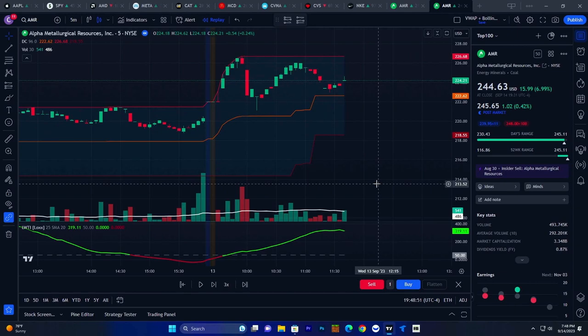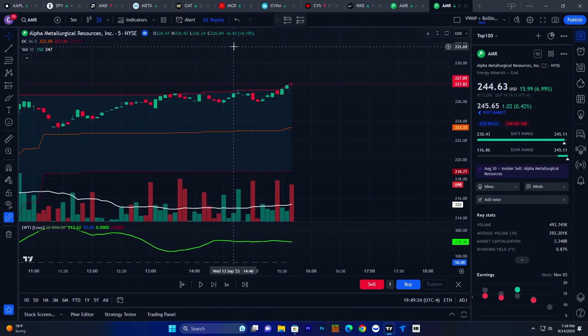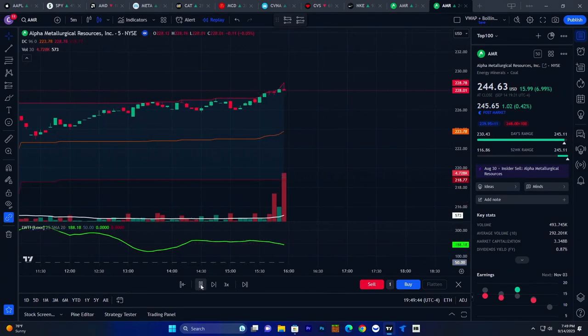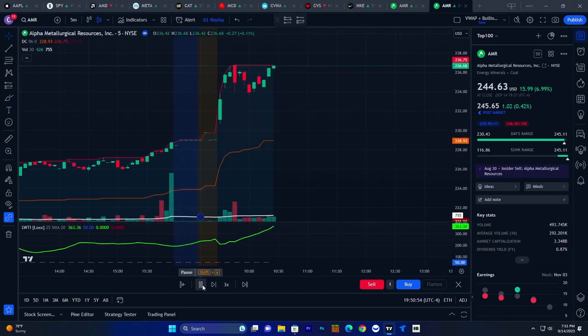Click OK and now you're going to see all three indicators on the screen — this is going to give us a much better signal of when to enter the trade. We are only going to enter a trade when a bullish green candle breaks the top of the Donchian Channels, there is bullish green momentum above the white line on the volume indicator, and the LWTI indicator is green. Right here we can see the bullish candle breaks across the top of the Donchian Channels, we're green on the LWTI, and on the second and third bullish candle we are above the white line — so we enter the trade.